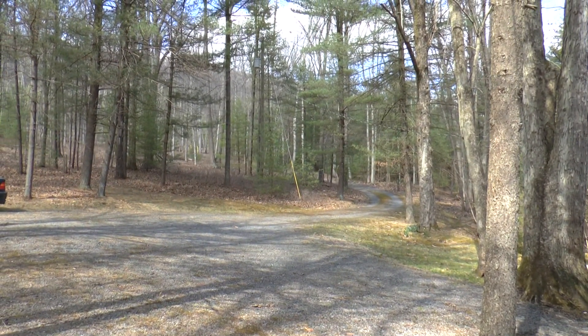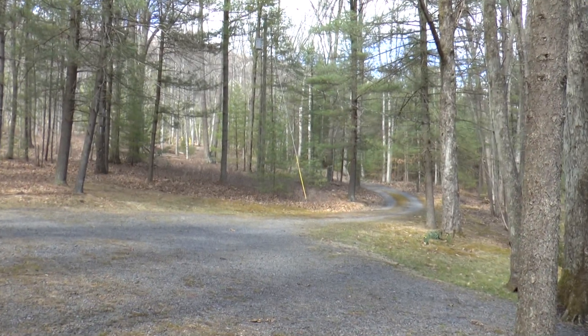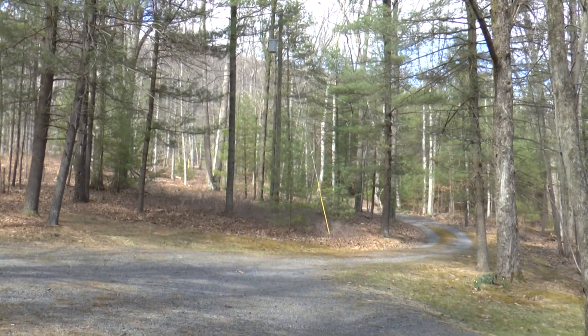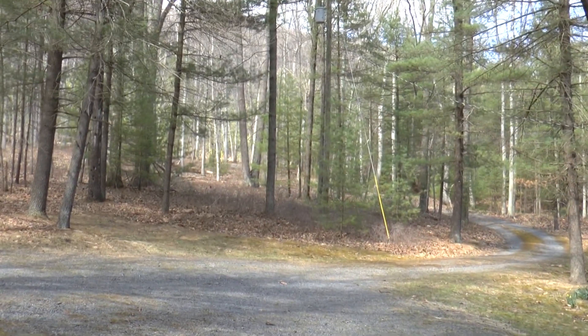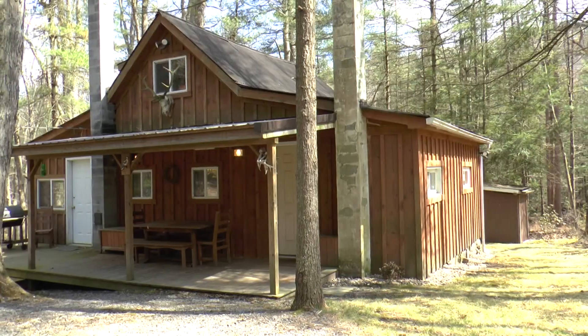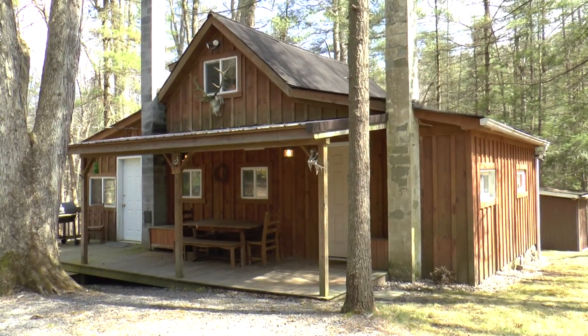This is the lane coming from Poe Valley Road into the cabin itself. It has a very, very gentle downslope from Poe Valley Road, and you really would never notice that the cabin is here unless you knew it was here.